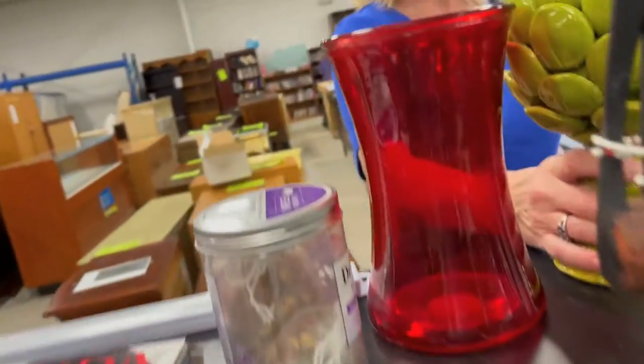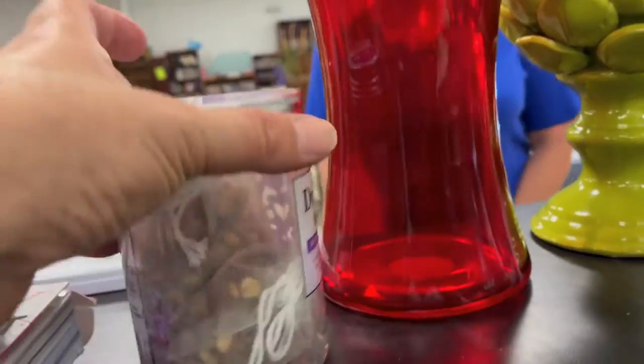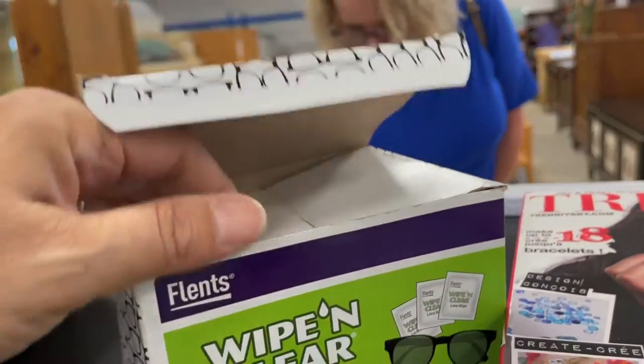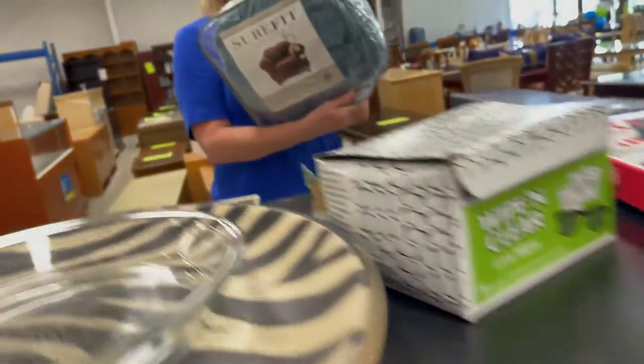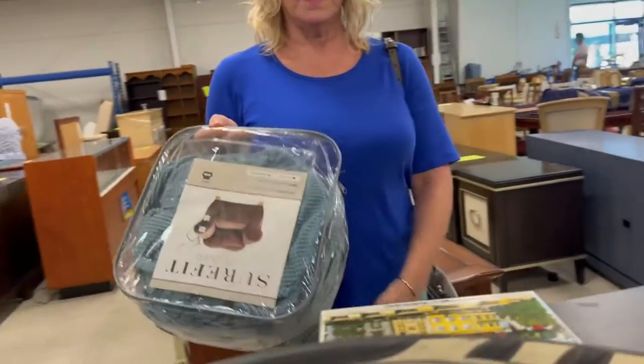What's that? Artichoke? Yeah, I think so. Bath teas. Eyeglass wipes and cleans. This is a chair slipcover. Slipcover? Yeah. I like the color of it.